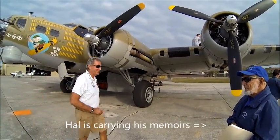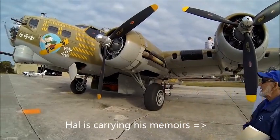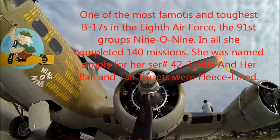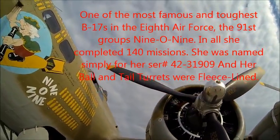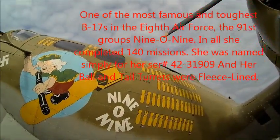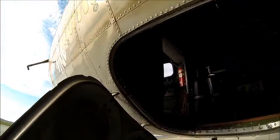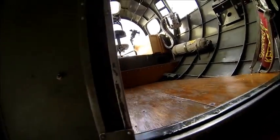Morning greetings exchanged as the group boards the aircraft. What you got in there?